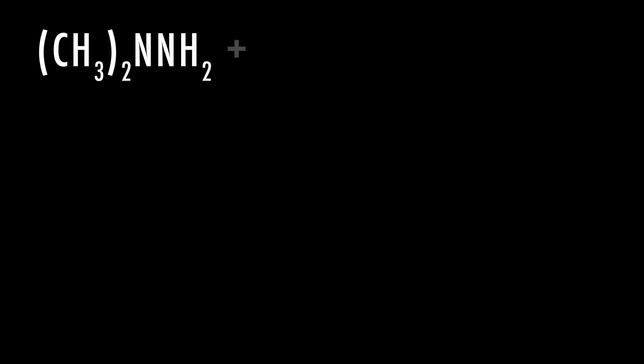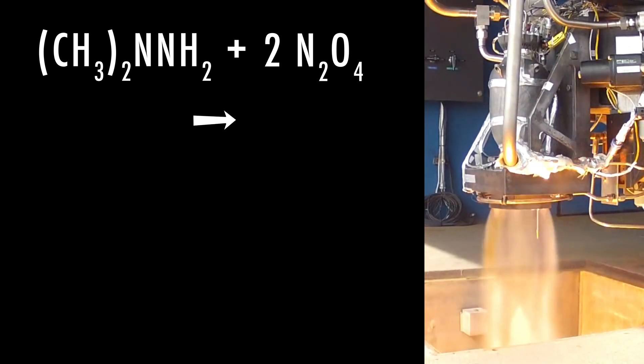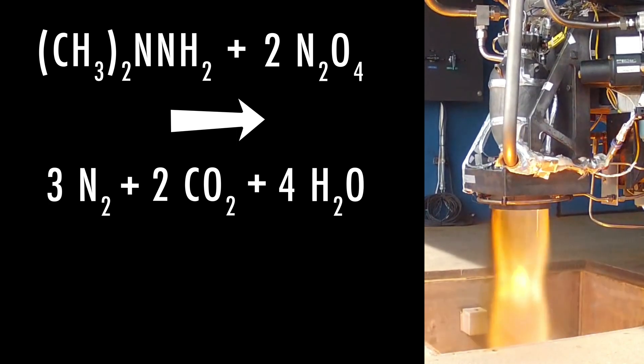The main star of this engine is the hypergolic reaction that takes place between monomethyl hydrazine, the fuel, and nitrogen tetroxide, which is the oxidizer. Once mixed, this reaction is so violent that the mixture quickly forms heated nitrogen, carbon dioxide, and water vapor gases, which in turn propel the rocket upwards. In this test, the engines burn for about 5 seconds. However, one plus of hypergolic engines is that thrust can be throttled pretty easily, which of course could allow for a longer burn time.